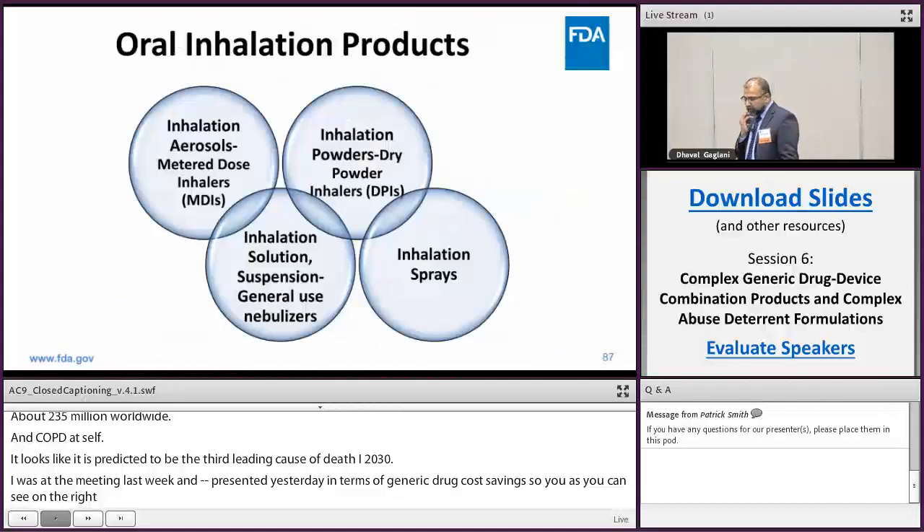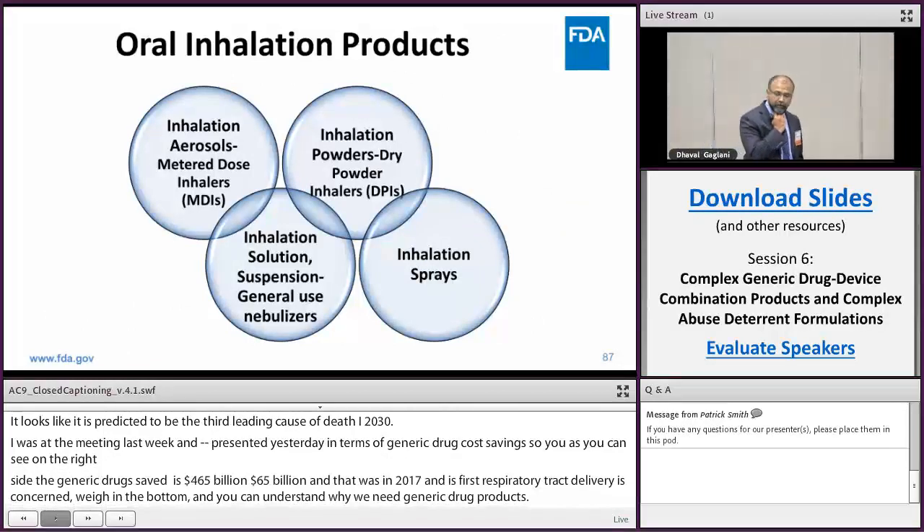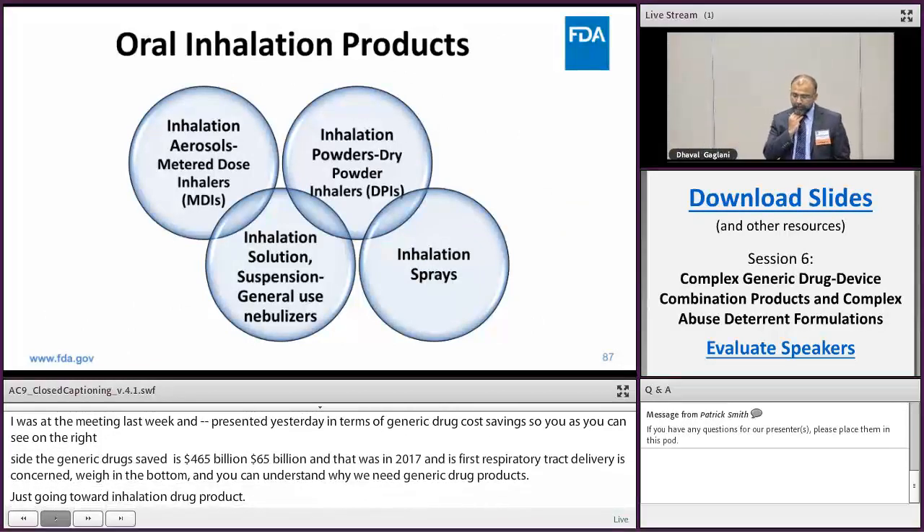Orally inhaled drug products fall into four main categories: inhalation aerosols, also known as metered dose inhalers; inhalation powders, also known as dry powder inhalers; inhalation solutions and suspensions, which are used with nebulizers; and inhalation sprays.